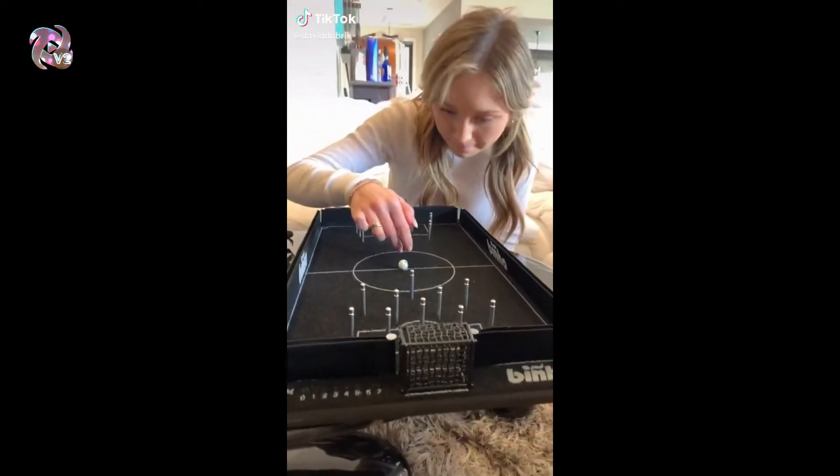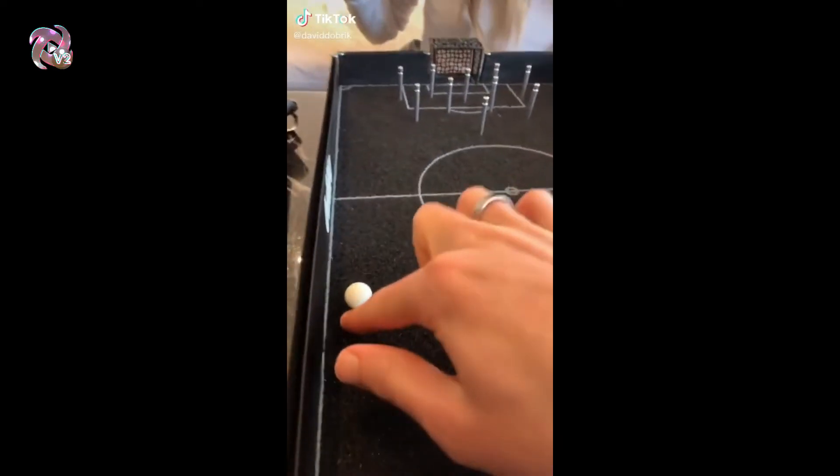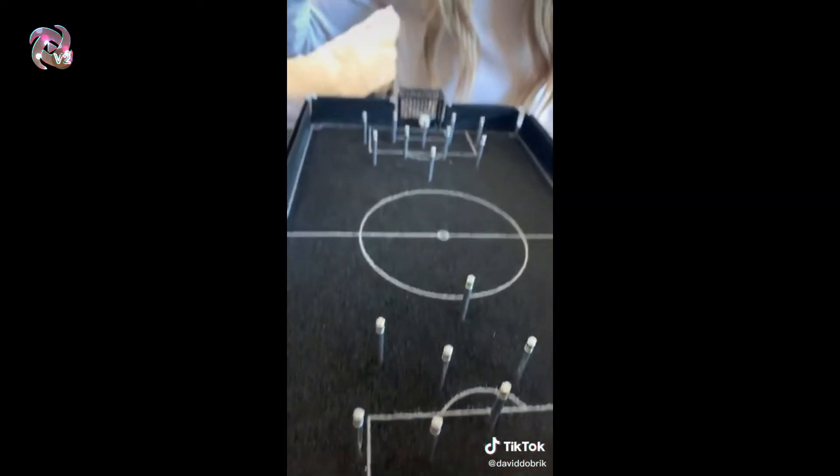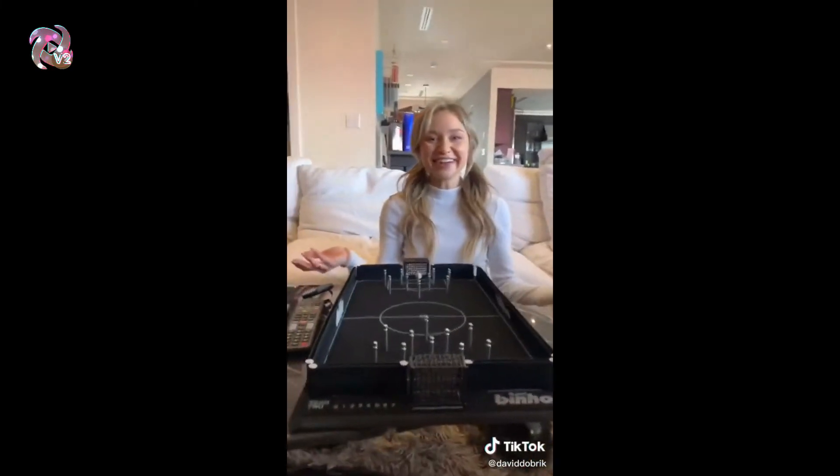Guys, look at this — this is another thing I bought because of TikTok. You have to score a goal and you get one hit each. Guys, look at this — I'm literally the only person at the show. We're going to the moon!